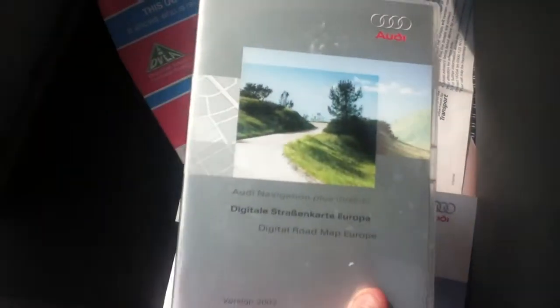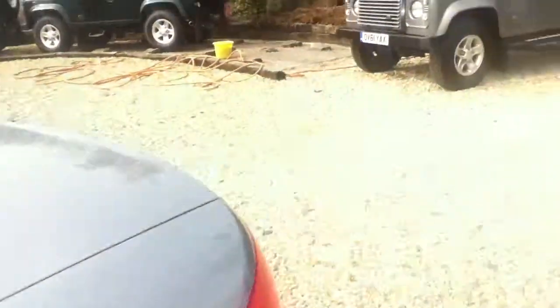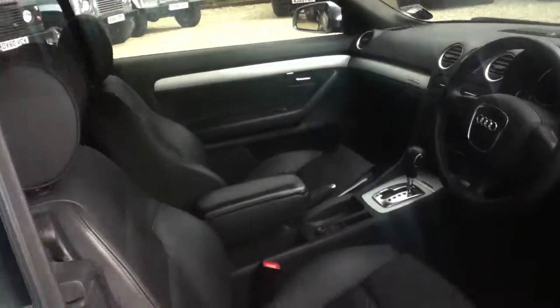The car also comes with an Audi Navigation Plus DVD to help you out with the sat-nav. Inside, the leather is in good condition, and here we have the back seats and the sat-nav.